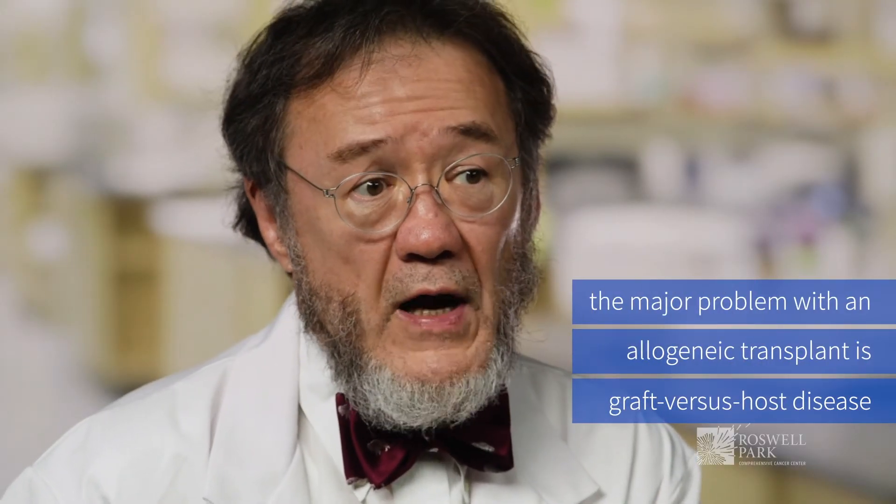If we don't find a matched sibling, we may go for an unrelated donor transplant where we go to a registry called Be The Match. They have a bank of people who have signed up, under the goodness of their hearts, to potentially donate stem cells for an unrelated donor.